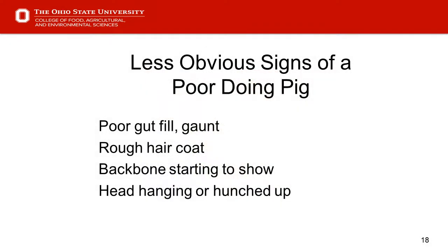Slide 18 — less obvious signs of a poor-doing pig. Just being able to tell whether pigs have been eating. Oftentimes, by the time we can tell they don't have gut fill and they're starting to get damp, they may have been off feed for 24 hours or more before we're picking that up. So it's important to evaluate that every day. A rough hair coat also develops over time as a natural progression, sometimes caused by other underlying issues.